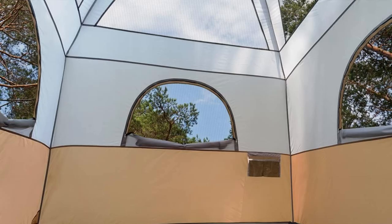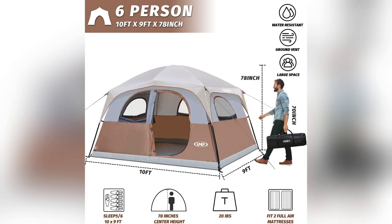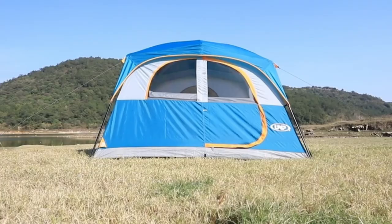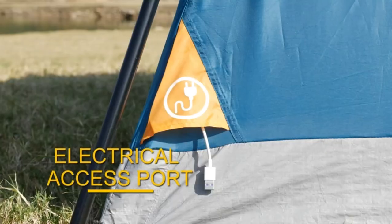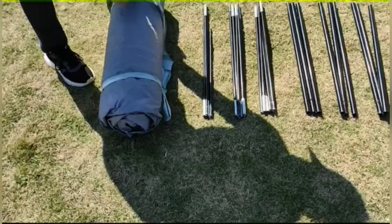Picture this: a spacious 90 sq ft haven, fitting all six of us comfortably with room for our gear too, and those breathable mesh windows — absolute lifesavers during morning dew. Plus, its 1,000mm PU coating and sturdy steel legs held strong against the winds at our last beach trip.